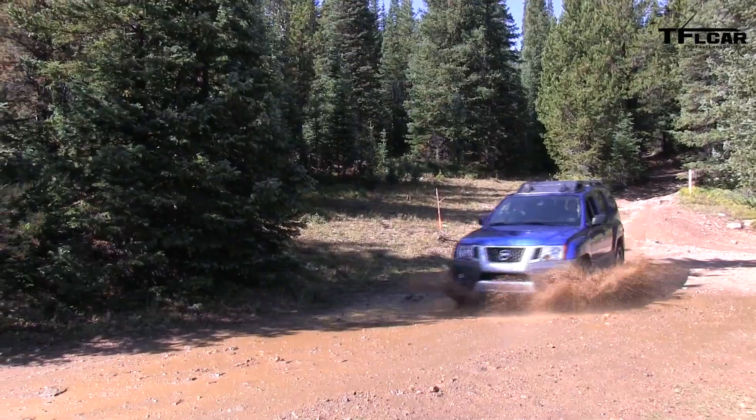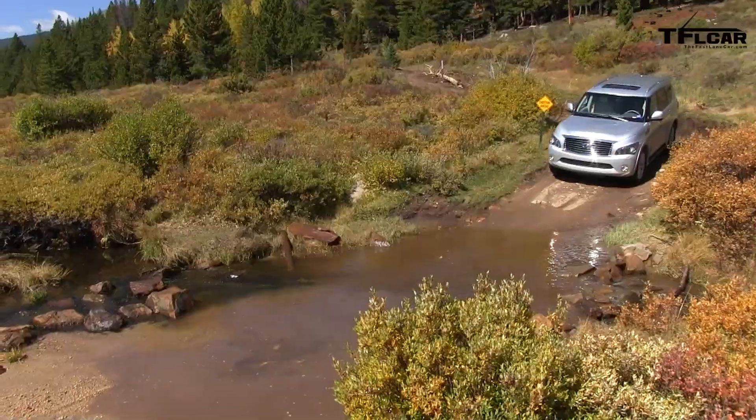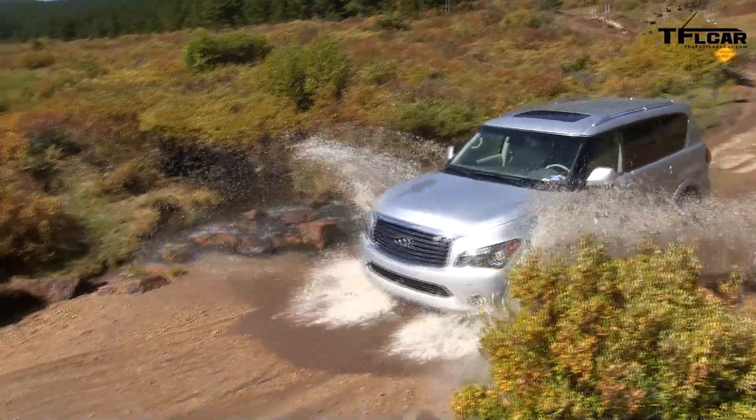This is a great opportunity for us to get together with the journalists, take these cars into a setting, into an environment that journalists don't typically get to take them into. It shows just how capable the Nissan Xterra, Nissan Frontier, and even our Infiniti QX56 is in this type of setting.